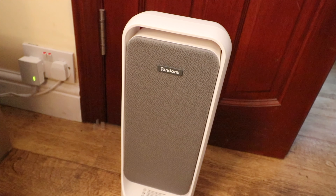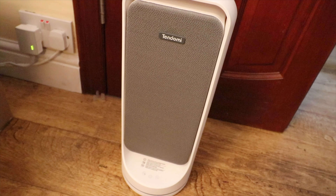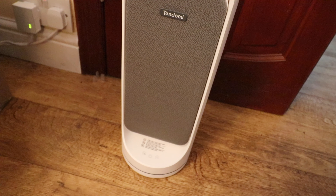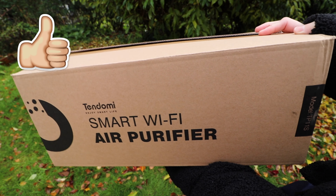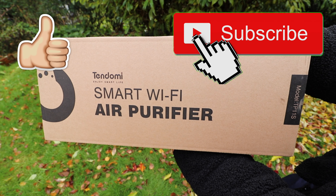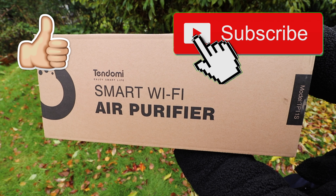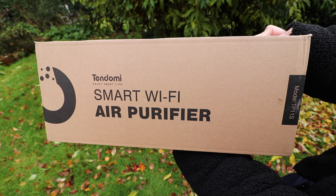That's everything for this review video. If you are interested in purchasing the Tendomi Smart Wi-Fi Air Purifier for Home, I will leave the purchase link down below in the video description. Thank you for watching. If you enjoyed watching it, please give this video a like and also subscribe to my channel as I make regular product review videos like this one. Thanks for watching and hopefully I'll see you in my next video.